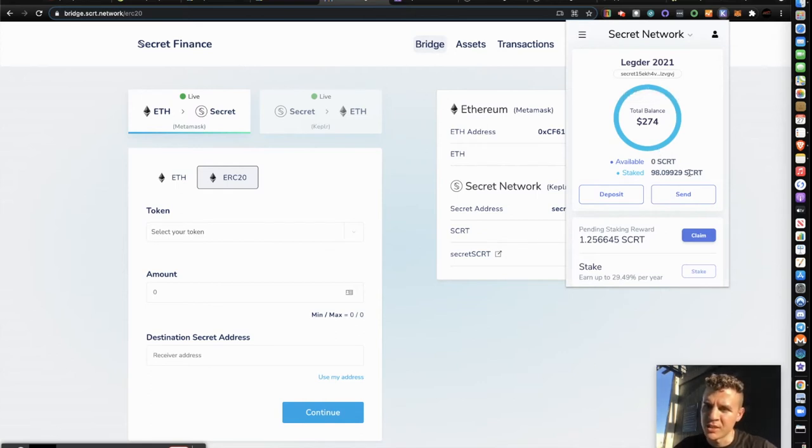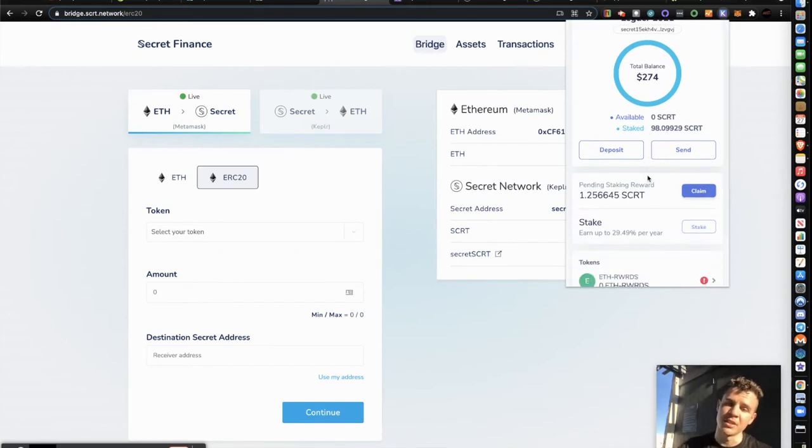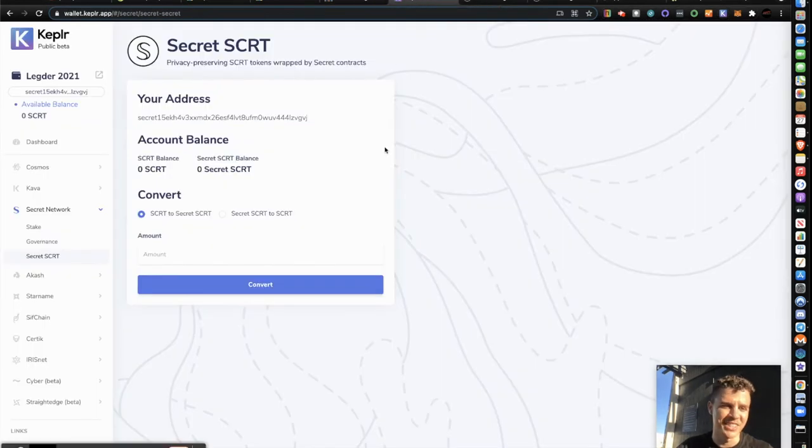You can see my balance — I have 98 Secret, all of which are staked, which means I'm earning Secret from my Secret. I'll explain that shortly. I have just over one Secret pending that I can claim. The idea of all this is to make money from your money — put your money to work. No lazy money around here, you gotta make it pay rent.